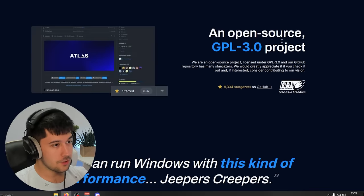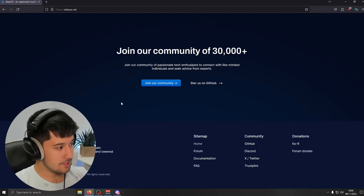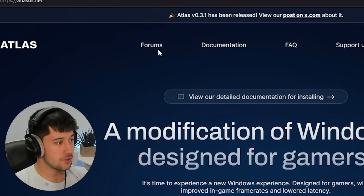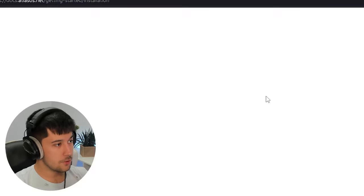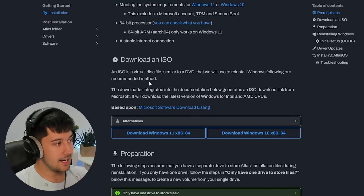It's got five-star reviews across the board. It's an open-source project and there's even a quote from Linus Tech Tips. They've also got a forum for people who've got problems installing, and documentation which is definitely recommended to read through before you attempt to install Atlas OS.